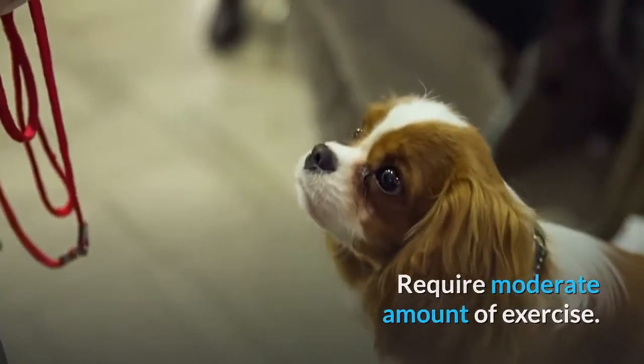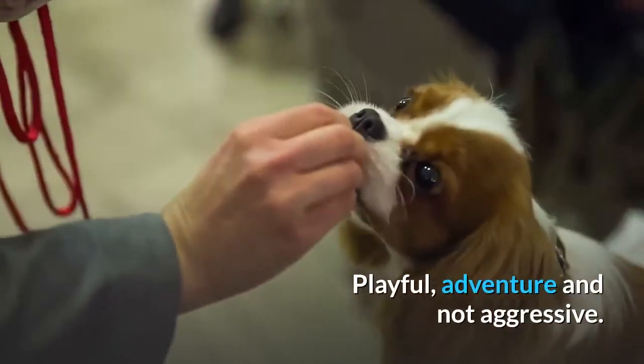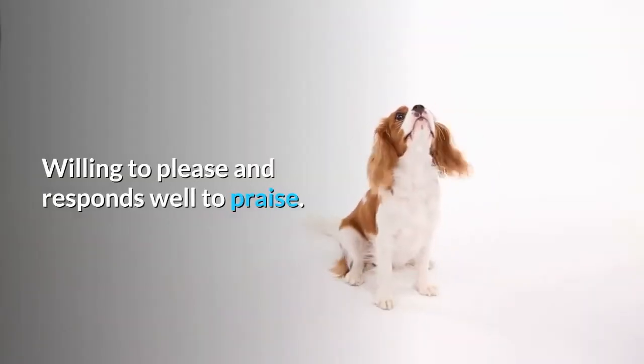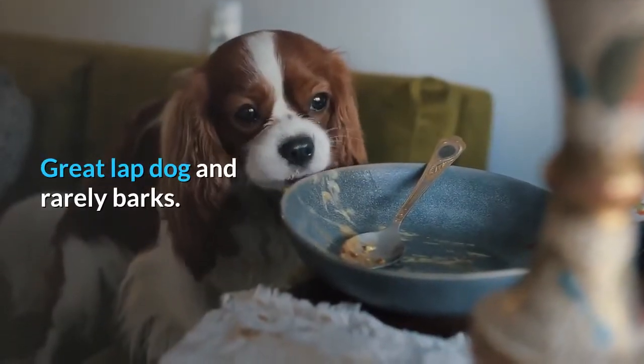Playful, adventurous, and not aggressive. Peaceful and polite with everyone. Willing to please and responds well to praise. Great lapdog and rarely barks.